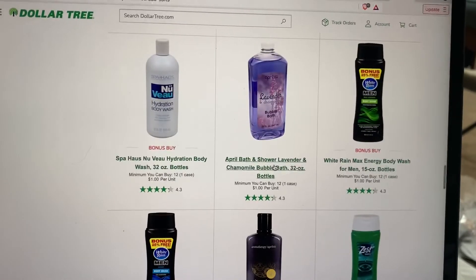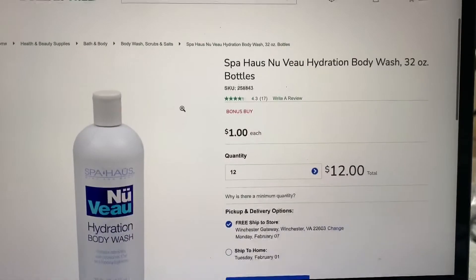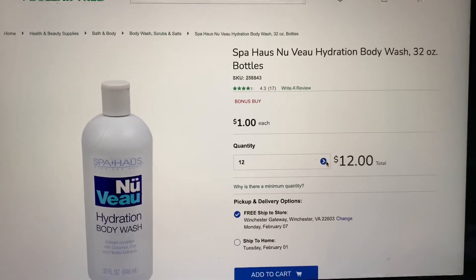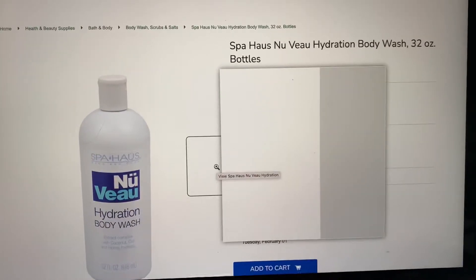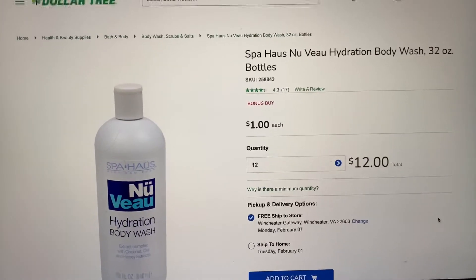And I'm like, oh great, here it is. They still have it — this Nouveau body wash. And look there, it's a dollar each. You do have to buy 12. This is where it pays to buy in bulk. If you can afford to do so, buy the case of the item that you really like at Dollar Tree. Do it once in a while.